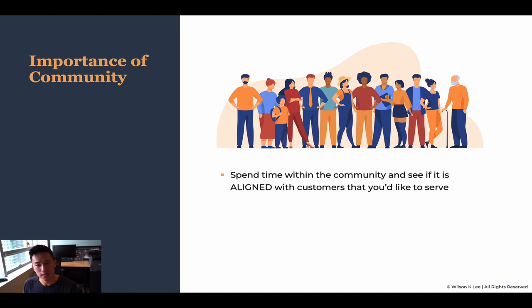You need to be able to spend time within the community to see if it is aligned with the customers that you would like to serve. You don't want to be building a restaurant in a place that is really far from where your ideal customers hang out.